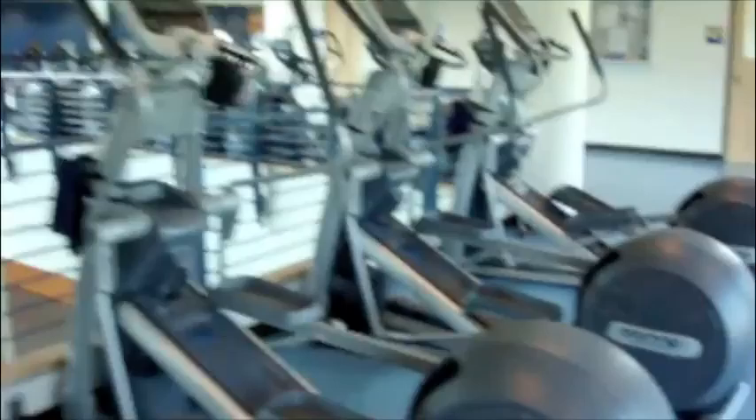I'm Piocha. We also have an indoor track above the basketball courts that you can use here in the Rec Center.